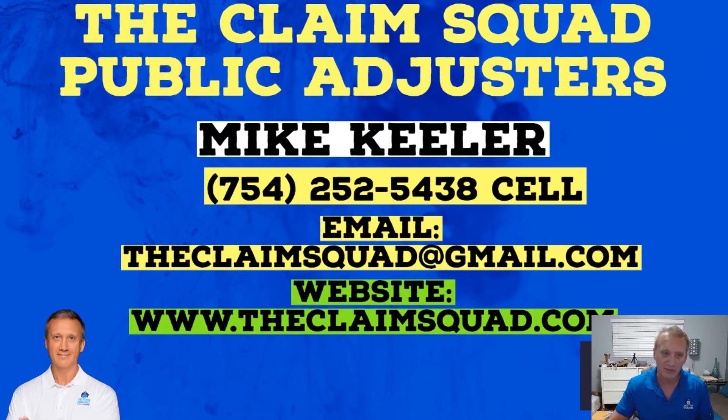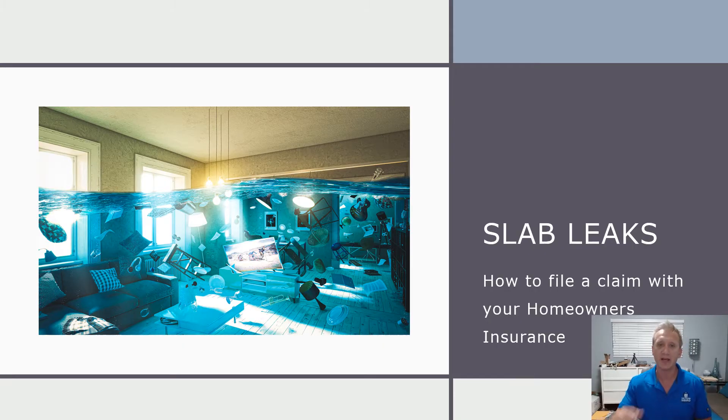A lot of people have slab leaks. A lot of people don't know they have slab leaks. Slab leaks sometimes come up when you feel water within your floors. If you have wood or tiles, you may see some uplifting. This is going to cover how you're going to be able to file your claim with regards to slab leaks.